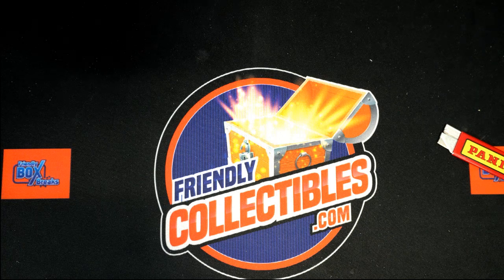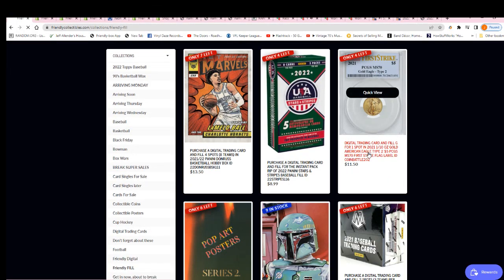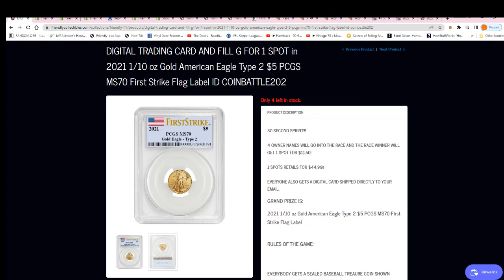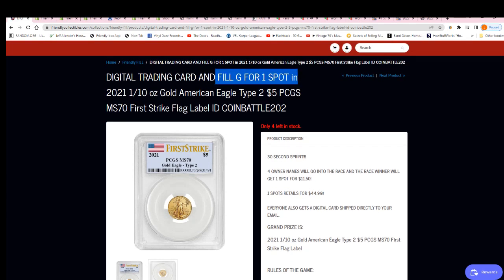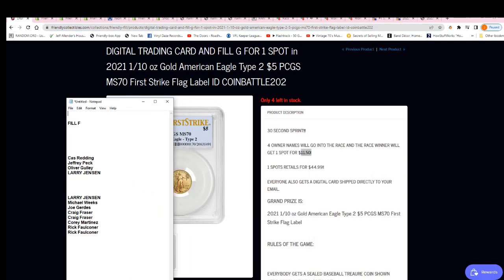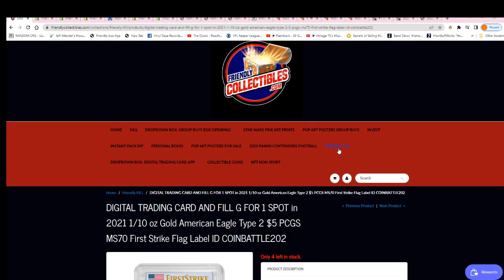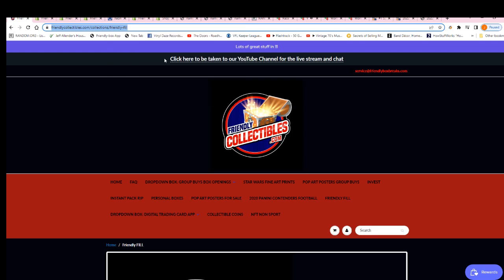This is our filler for the graded coin and we have the final filler here. This one has one spot left and we made a filler for Filler G. This is actually a race for the final spot — you can get into the break for $11.50. We are going to do Filler F right now. Good luck in the race! You can get into the final filler for this coin break right here in the filler section.